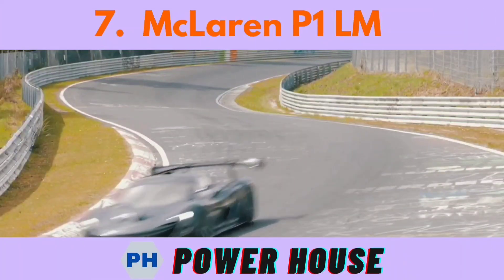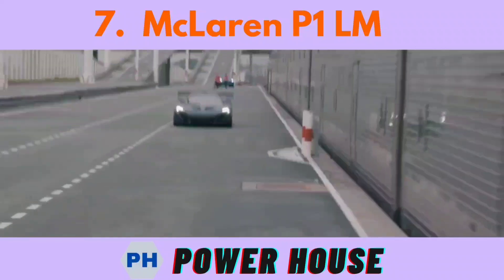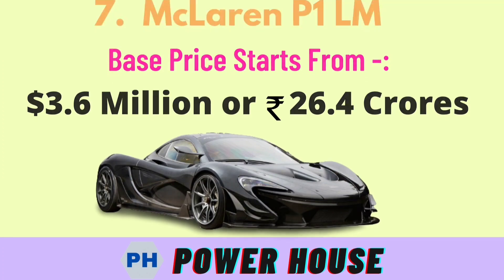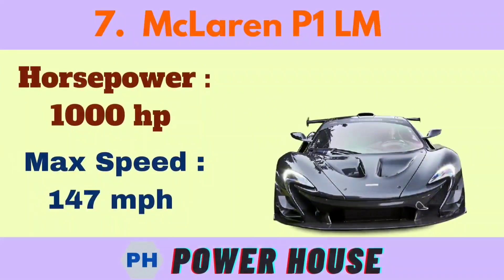Number 7 is the McLaren P1 LM. The base price starts from 3.6 million dollars or 26.4 crore rupees. Its horsepower is 1000 hp and its maximum speed is 147 miles per hour.